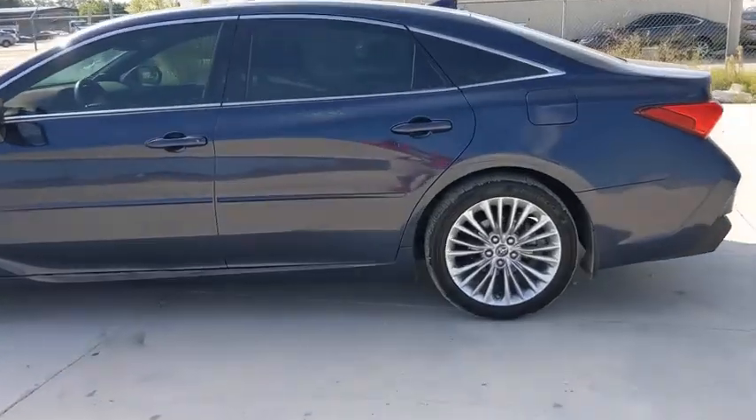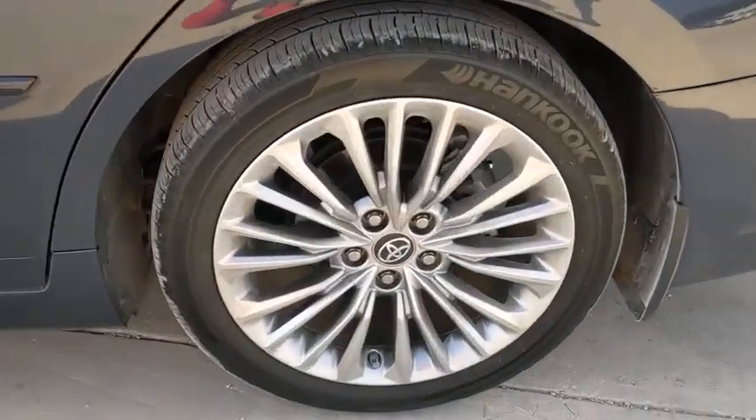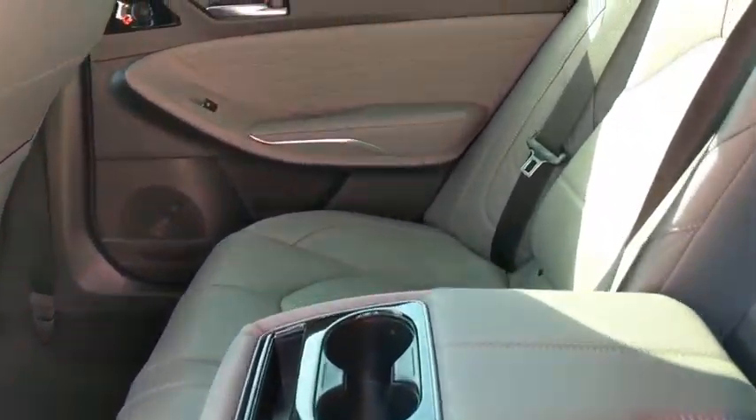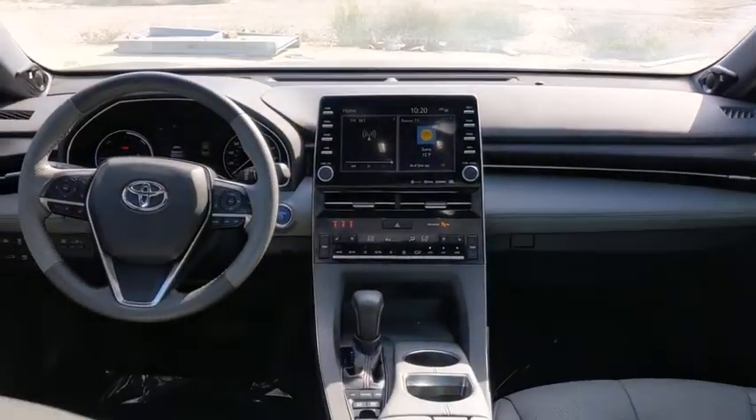Power windows, security system, compass, electronic stability control, heated steering wheel, heated front seats, trip computer, panic alarm, brake assist, power moonroof, overhead console.